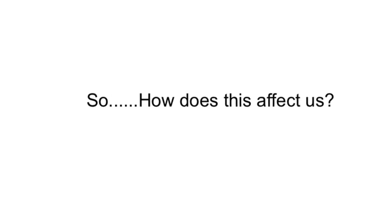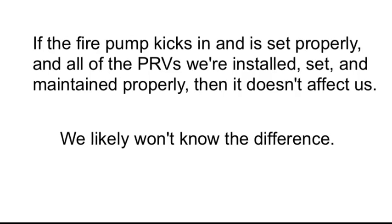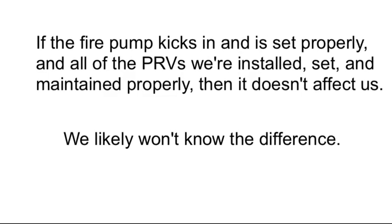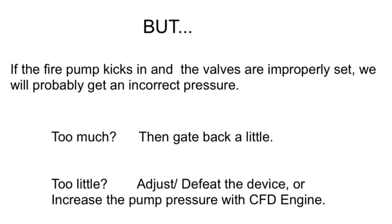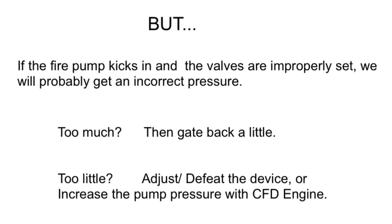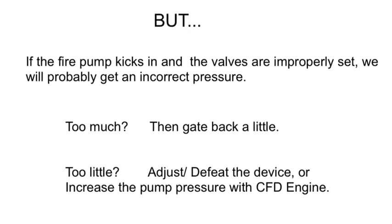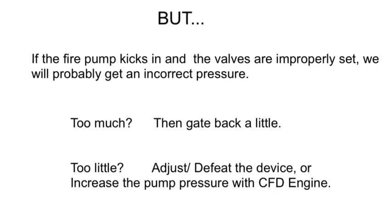So how does this affect us? If the fire pump kicks in and is set properly, and all of the PRVs were installed, set, and maintained properly, then it doesn't affect us — we likely won't know the difference. But if the fire pump kicks in and the valves are improperly set, we will probably get an incorrect pressure. If it's too much, we gate it back a little. If it's too little, we adjust or defeat the device, or we increase the pump pressure with our fire department engine.